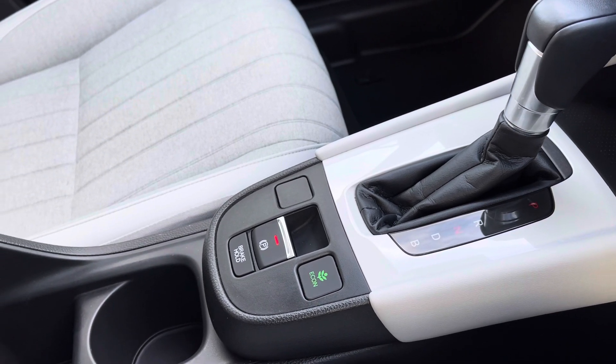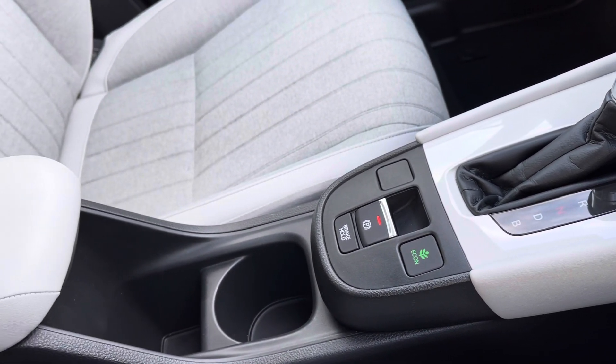Followed by several power outlets to keep any devices fully charged. You do also have your complementing surround finish with your automatic gear controls, followed by your option to drive in Econ mode if you're looking to be a bit more efficient.